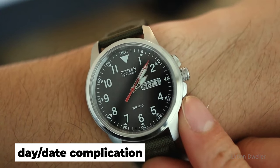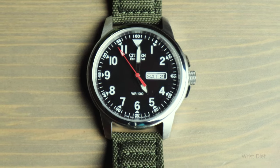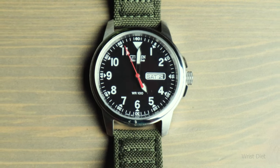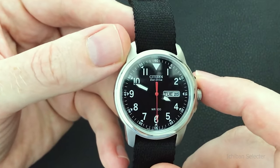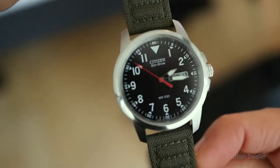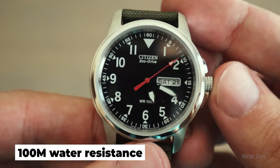It features a day-date complication to help you keep on course when you stray off the track. When fully charged, the power reserve can last for six months. It also has a mineral crystal, a screw-down crown, and a screw-down case back, all of which contribute to its 100m water resistance.